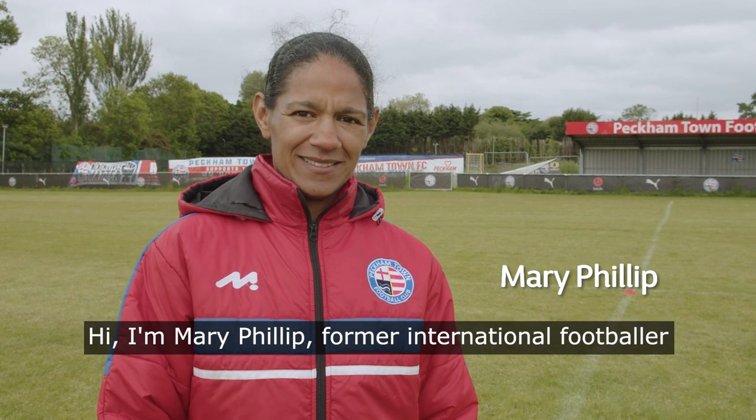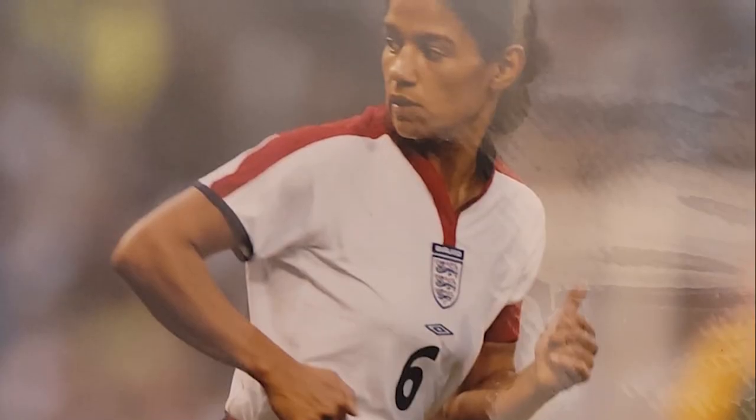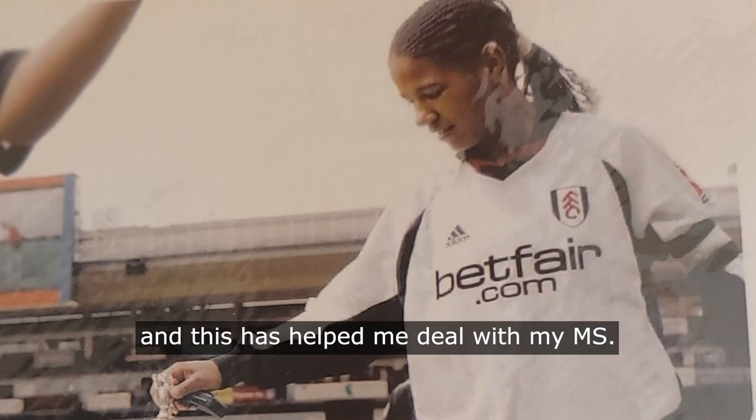Hi, I'm Mary Phillip, former international footballer and England captain. I also have MS. Being a football coach and former player, I've learned a lot about the benefits of being active, and this has helped me deal with my MS.